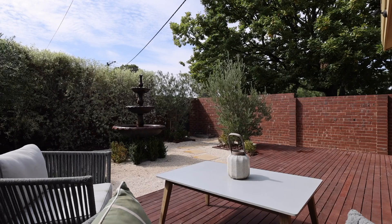So there you go — that's 48 Middle Crescent, Brighton. I'm Matthew Pillios from Marshall White. I look forward to seeing you at an open. Thank you.